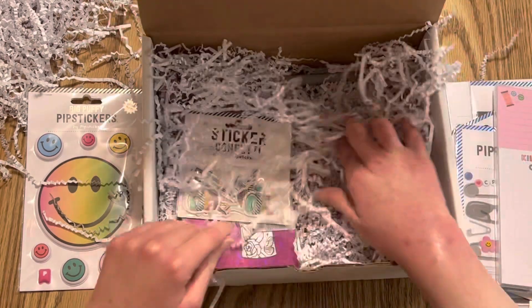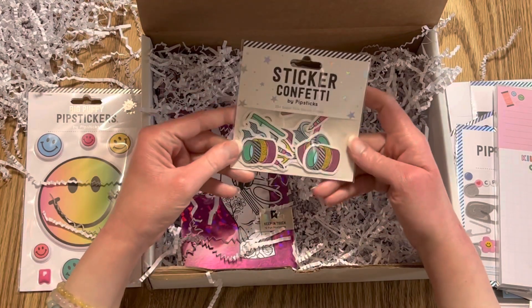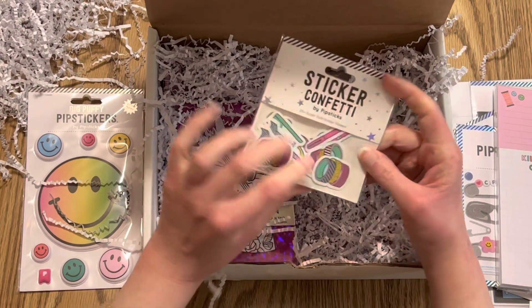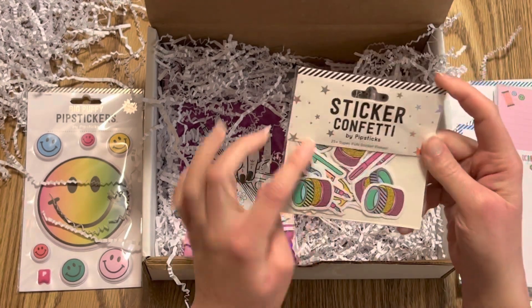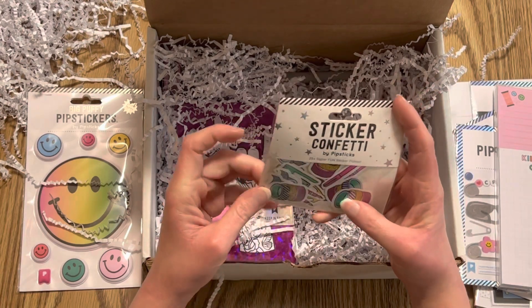Next we have sticker confetti — I love sticker confetti, so cute! I'll just show you through the package. It also looks like there's washi tape, a pen, and what looks like staplers in here.